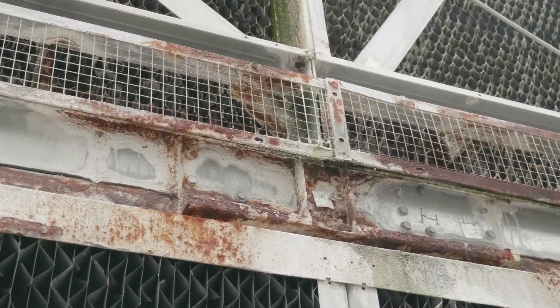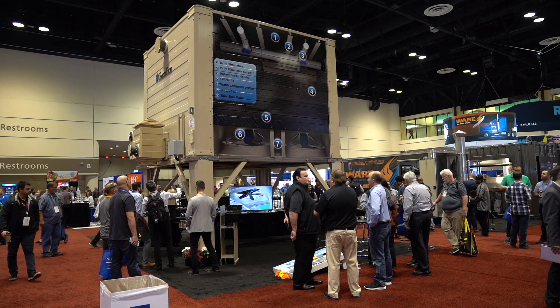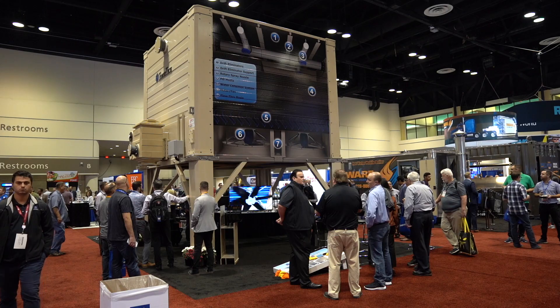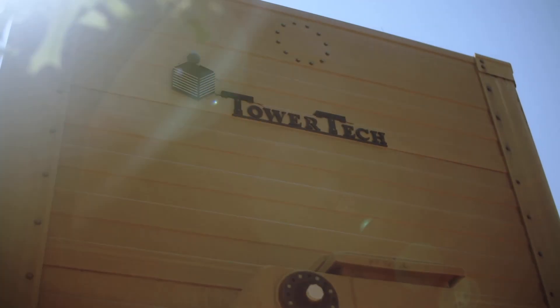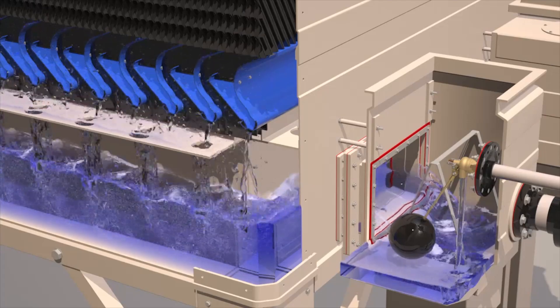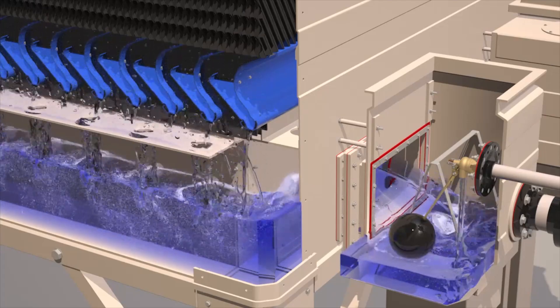These water alternatives result in increased nutrients for bacteria such as Legionella and accelerated corrosion to all metallic components. TowerTech's cooling tower is built using all non-corrosive materials. TowerTech better handles increased nutrients by eliminating sunlight in the tower to prevent algae and eliminate corrosion, which are two primary food sources for Legionella. The high water velocity of the tower keeps the basin clean, allowing water treatment to be more effective.